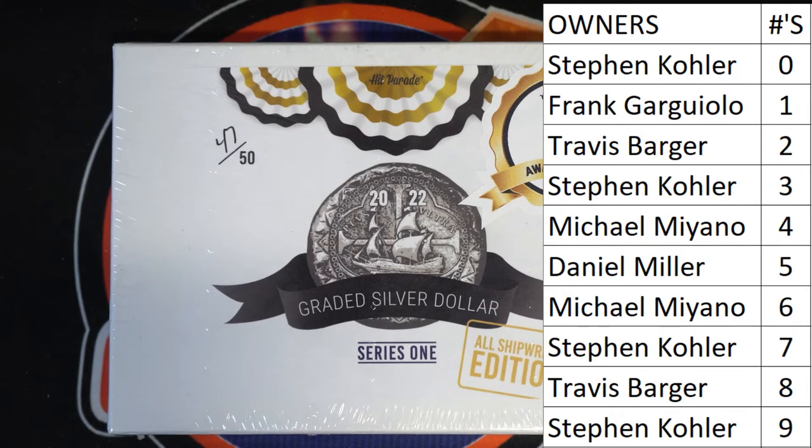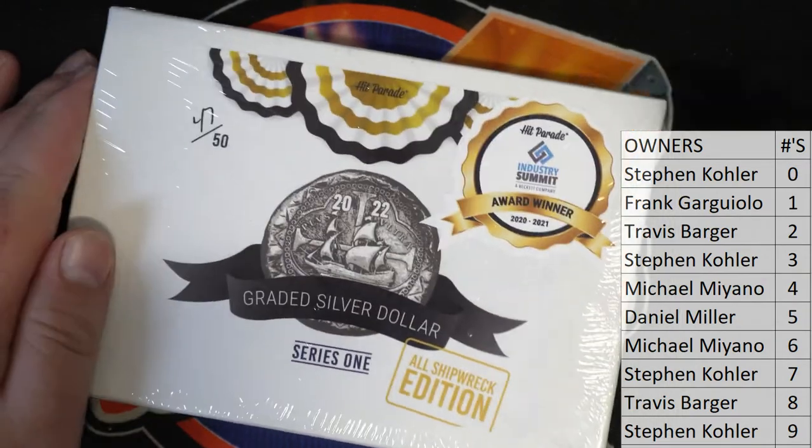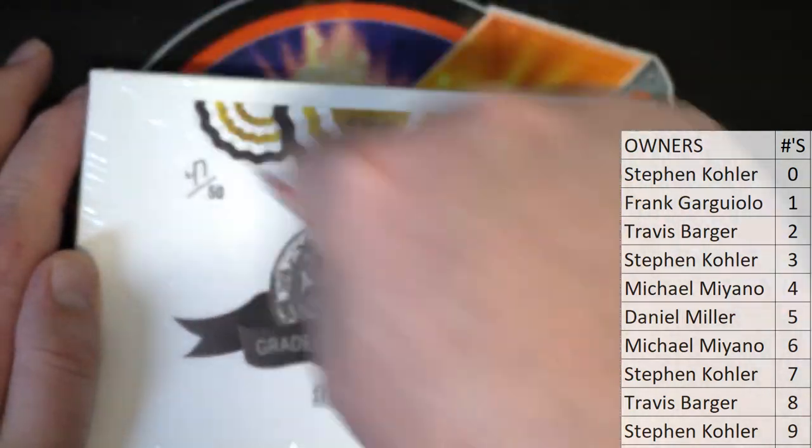Everybody should be popping tonight. We've pulled two big coins out of the series this week — an $800 coin and a $1,000 coin. Let's see what happens.